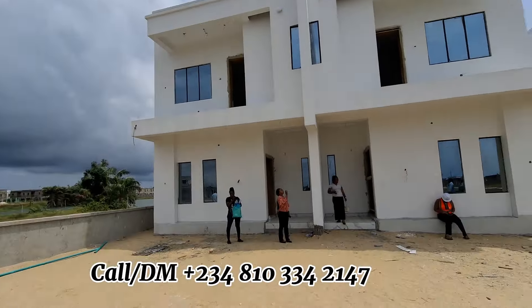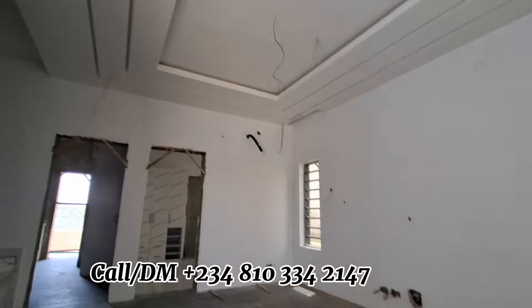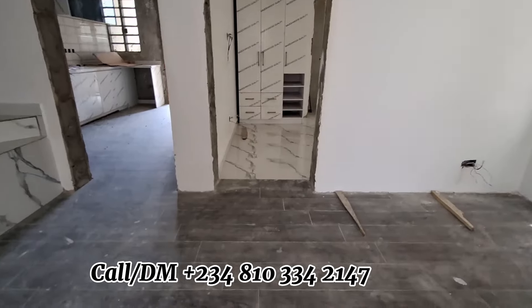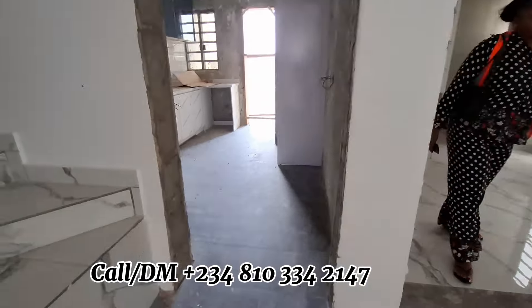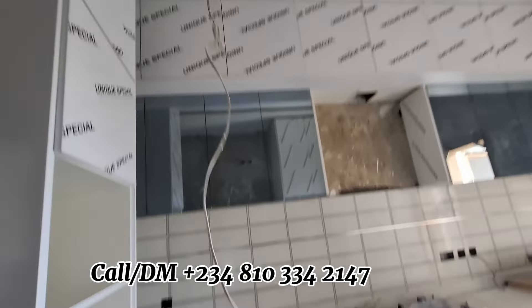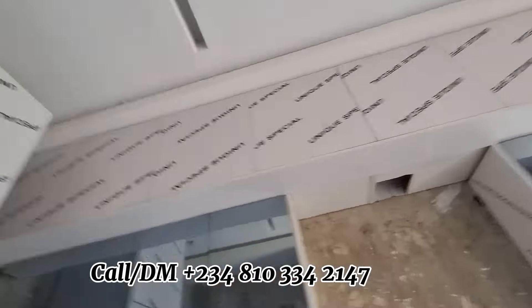You are going to see the ones that are finished and the ones that we are still building. For more information about this property, please call the number on your screen. I'm Joshua Dafi, your Shuttle One of Africa, your number one real estate consultant. In case you need more information, please call me — I'm available for you all the time. Don't forget to like, subscribe, and share this video with your loved ones. Thank you for watching.